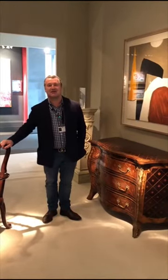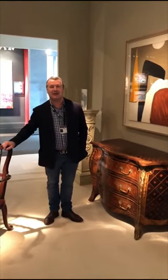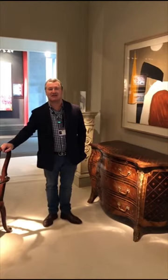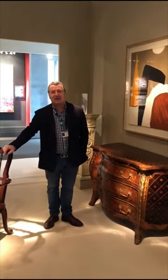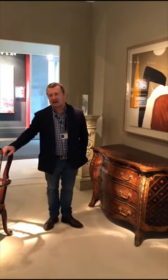My name is Mike Fisher and I'm the Creative Director of Studio Indigo. We're a company of architects and interior designers specialising in high-end residential houses, boats, planes — anything with the price tag, I guess.